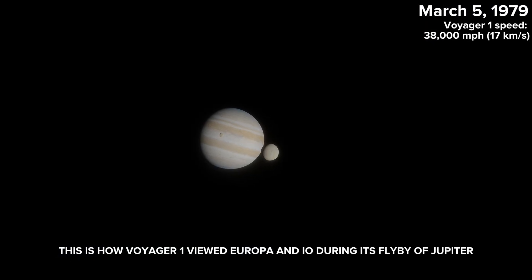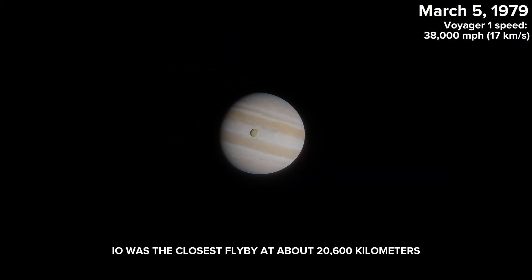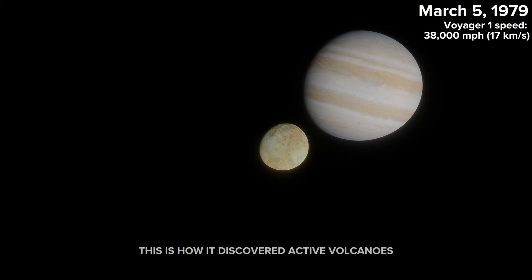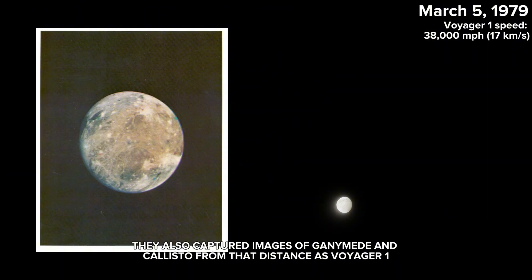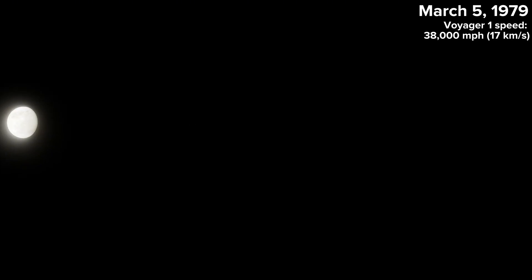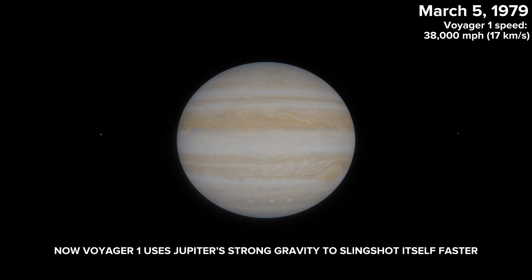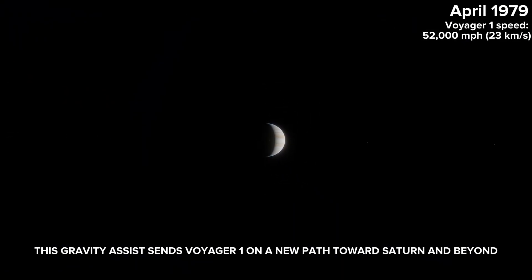This is how Voyager 1 viewed Europa and Io during its flyby of Jupiter. Io was the closest flyby at about 2,600 kilometers — this is how Voyager discovered active volcanoes. They also captured images of Ganymede and Callisto from that distance. Now Voyager 1 uses Jupiter's strong gravity to slingshot itself faster, sending it on a new path toward Saturn and beyond.